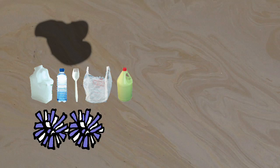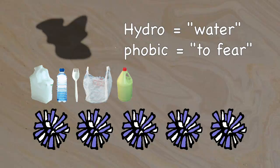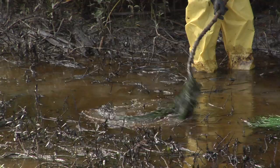Oil, plastic, and therefore pom-poms are all hydrophobic. That's hydro meaning water, and phobic meaning to fear. So oil and plastic don't mix with water, but they are attracted to each other.